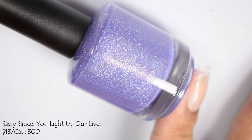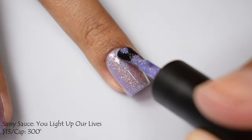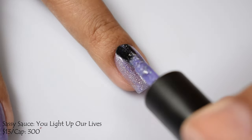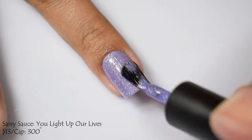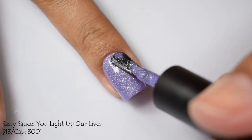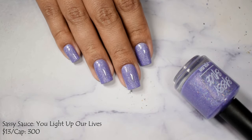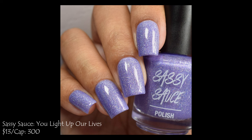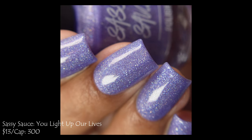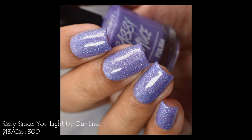Sassy Sauce brings us You Light Up Our Lives — a lavender base with linear hollow effect and hollow micro flakes. Price is $13 with a cap of 300 bottles, part of her shoes series. When I swatched this one, I felt a certain type of way. Whether it's the base color or the straight hollow flake finish, I love this one — it's so delicate and made me feel like a princess. Just a really beautiful polish. I suggest three coats and a glossy top coat. It has a crellish sort of cream buildup, so be mildly cautious of over-building.